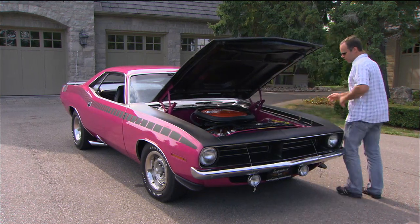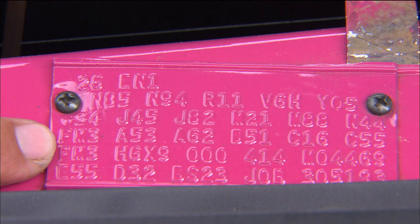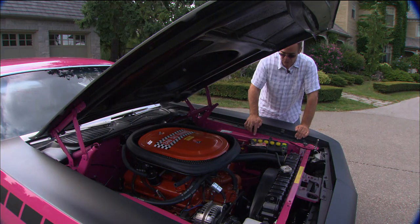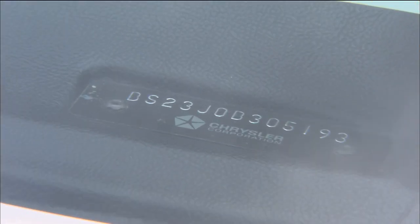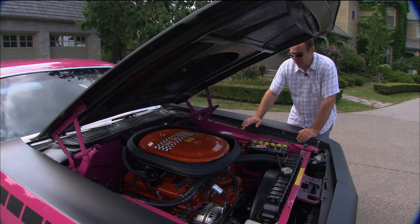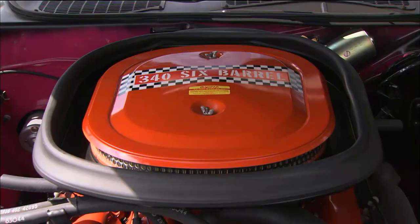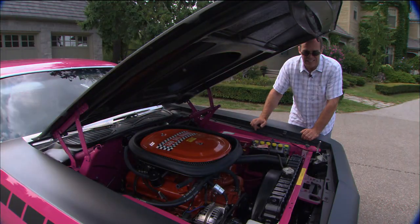You can look at the buck tag — it's got all the option codes, and you see FM3, that tells you it's a panther pink car. You can see the second tag, which is Trans Am, that tells you it's a real AAR. In the dash, you can see the J, which is the fifth digit, which tells you it's a 340 six-pack. And on the block itself, if you look down the side, you can see the TA, which tells you it's a factory TA block — only available on the 340 six-packs in the AARs and the TAs.